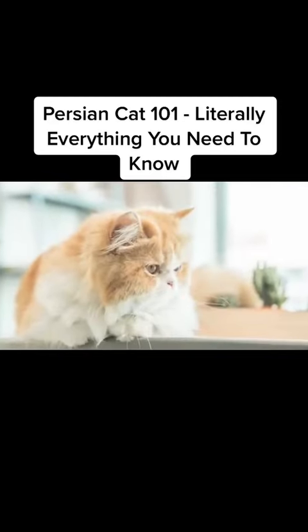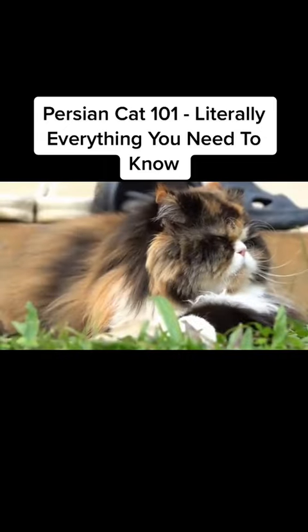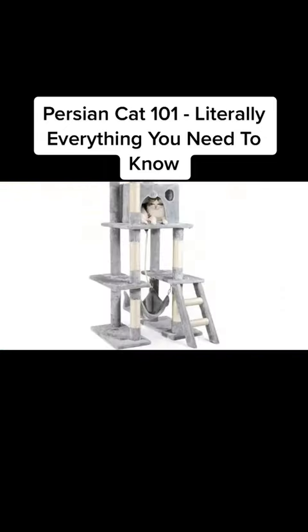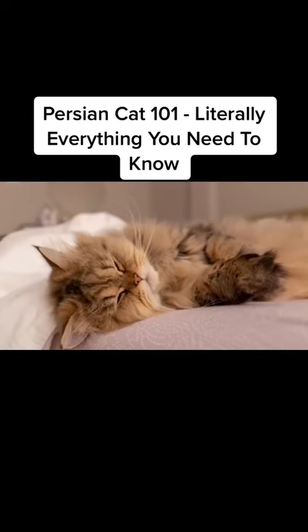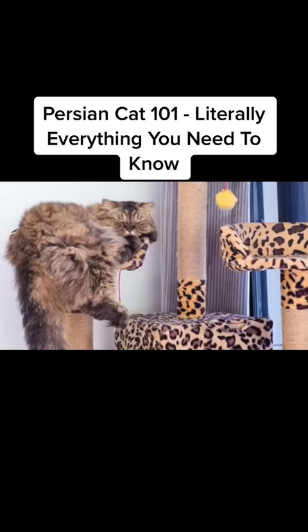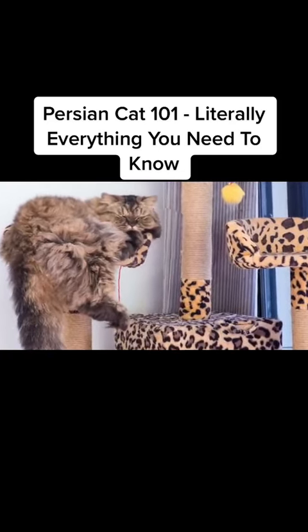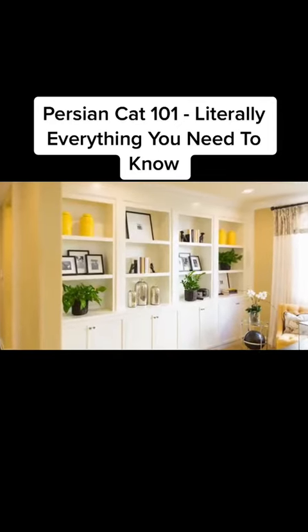Now that you know how to spot a Persian cat, let's discuss their space needs. Persian cats, unlike other cats, are ground dwellers. They don't usually require tall cat trees to be happy. On the other hand, they need a few really comfy places, as they love to chill. You can even get them some medium-sized cat trees if you want to spoil them. On the bright side, your shelves should be safe, and you can decorate them as you please.